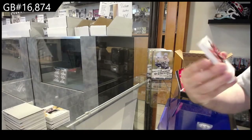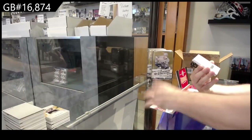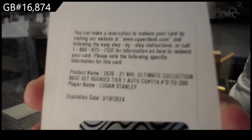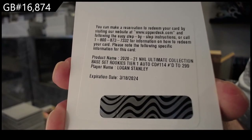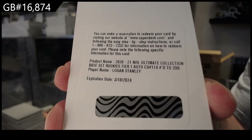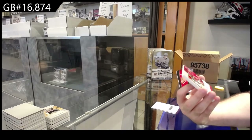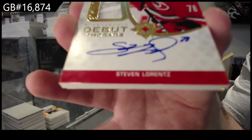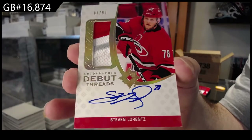For the Devils, Ball, 299 — Kevin Ball. We've got for the Winnipeg Jets, a Tier 1 Rookie Otto, Logan Stanley, 299. We've got an autograph Debut Threads Patch Auto of Lawrence for Carolina, 99.